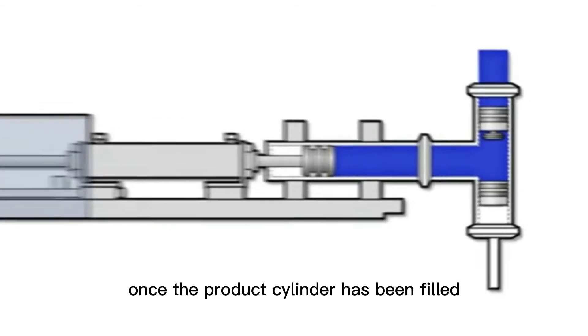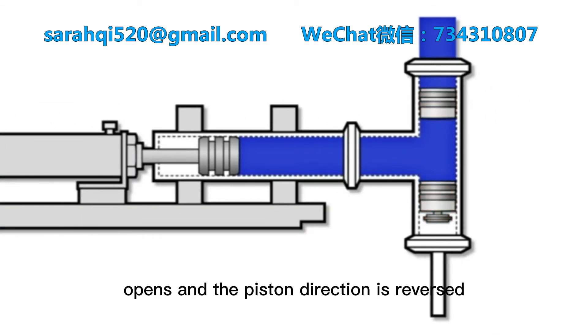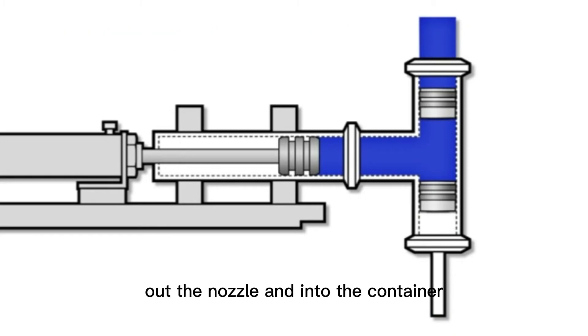Once the product cylinder has been filled, the upper check valve shuts, the lower check valve opens, and the piston direction is reversed, forcing product from the product cylinder through the lower valve, out the nozzle, and into the container.